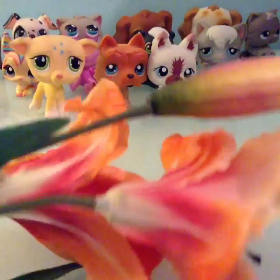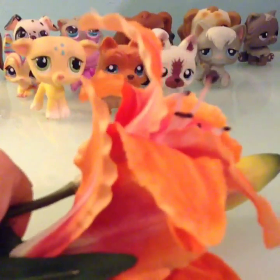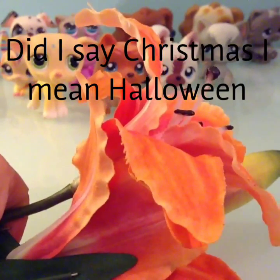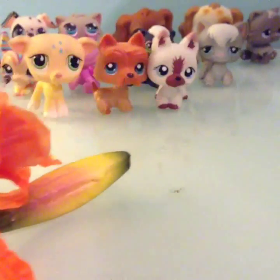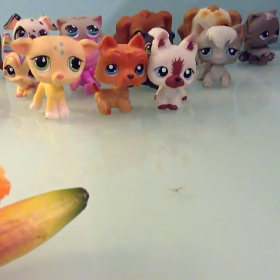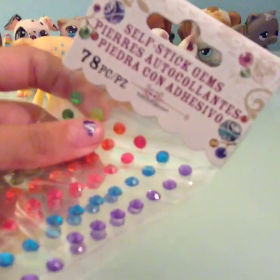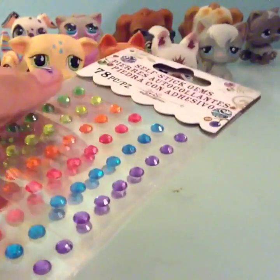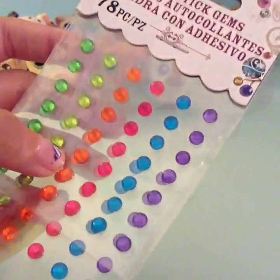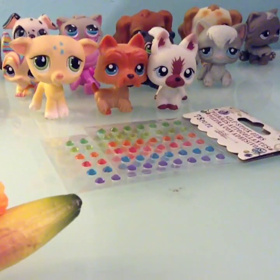First thing is this tiger lily. I'm actually bringing a monarch butterfly for Christmas and I thought it would be so cute if I got a flower for my hair. Next I got these self-stick gems — they're mostly just earrings for LPS, they're different colors, so I thought they would be perfect.